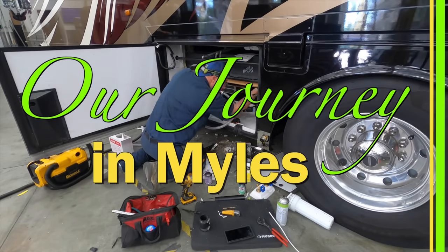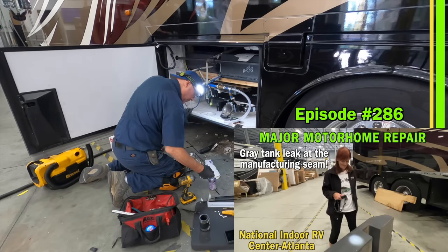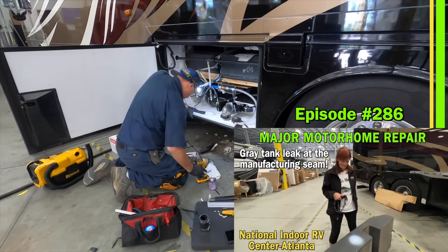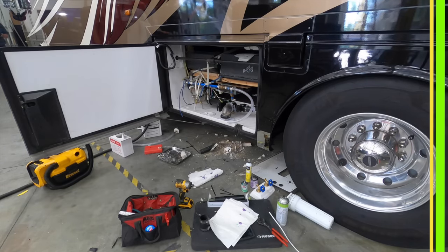Last week's video, number 286, was actually part one and this is part two, so if you missed it you might want to watch that one first. For the rest of you, sit back, prop up the legs, and enjoy your education on what it's like to have your wet bay ripped apart.